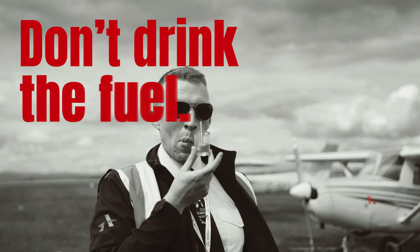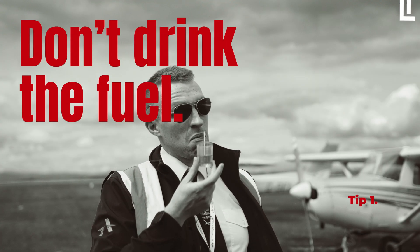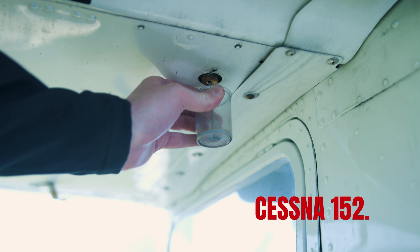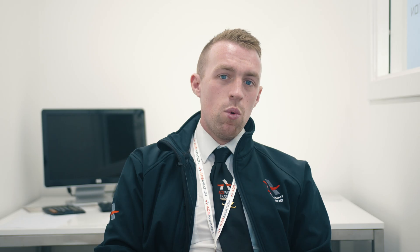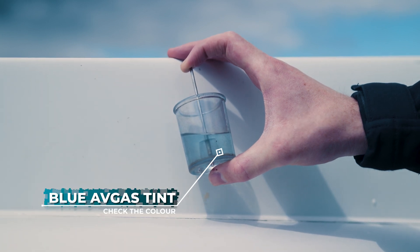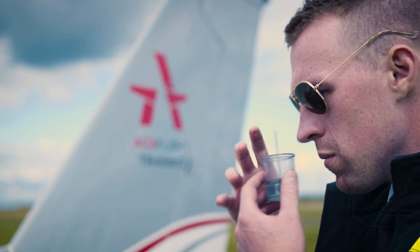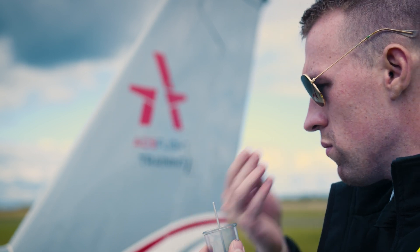One — don't drink the fuel. Two — no, really, don't. Sample your fuel before every flight. If you hold the fuel up against something white, like the aircraft's skin, it should have a blue tint for avgas. If it does not, smell it to make sure that it is actually fuel. If there's no smell, it could be all water.